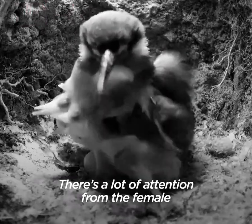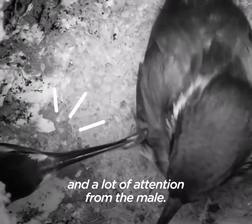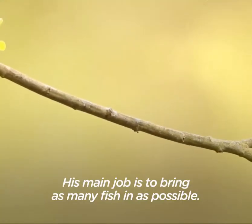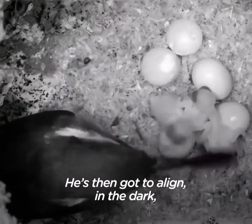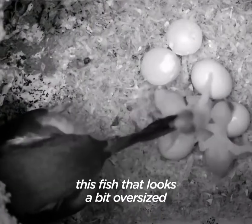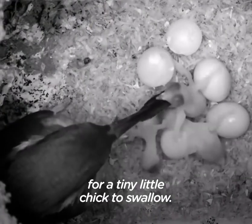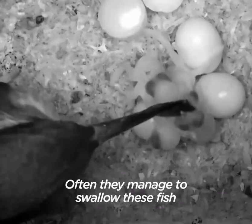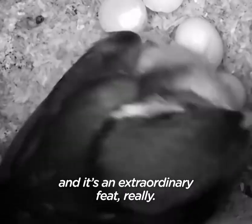There's a lot of attention from the female and a lot of attention from the male. His main job is to bring as many fish as possible. The chicks have to align in the dark, swallowing fish that look a bit oversized for such tiny chicks to swallow. Often they manage to swallow these fish and it's an extraordinary feat, really.